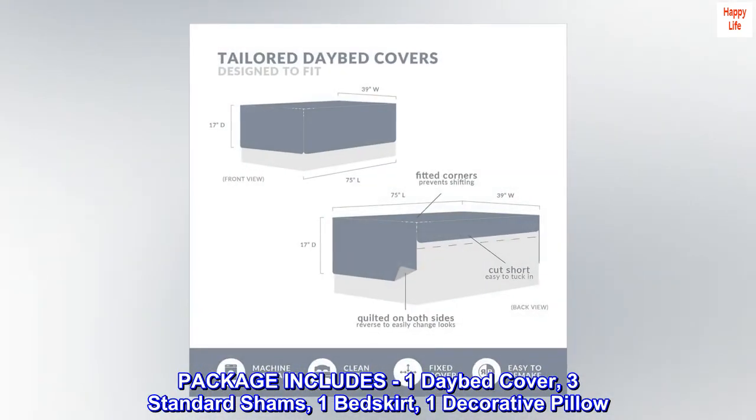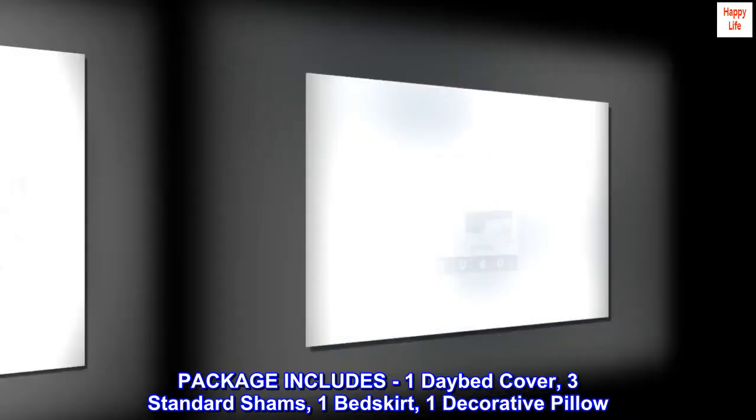Package includes one daybed cover, three standard shams, one bed skirt, one decorative pillow.